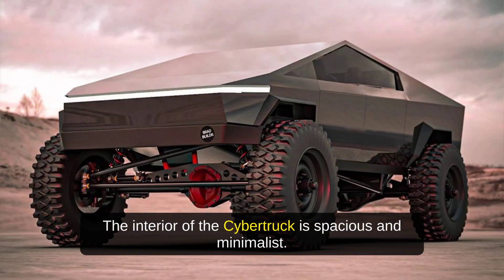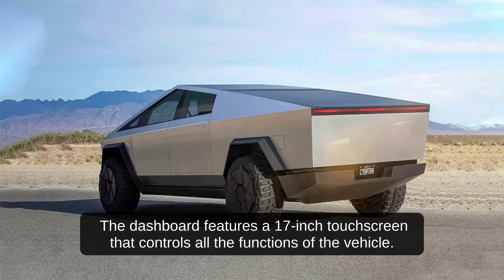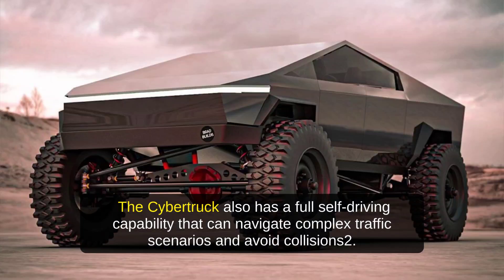The interior of the Cybertruck is spacious and minimalist. It can seat up to six people comfortably, with additional storage under the second row seats. The dashboard features a 17-inch touchscreen that controls all the functions of the vehicle. The Cybertruck also has an advanced user interface that can be customized according to the driver's preferences, as well as full self-driving capability that can navigate complex traffic scenarios and avoid collisions.